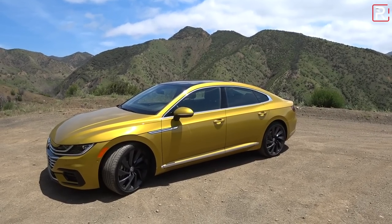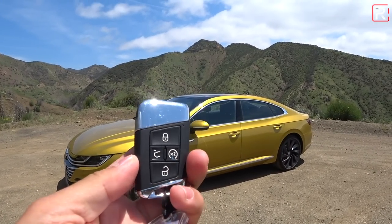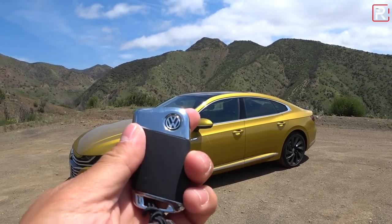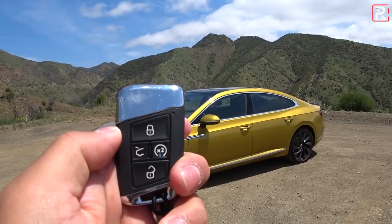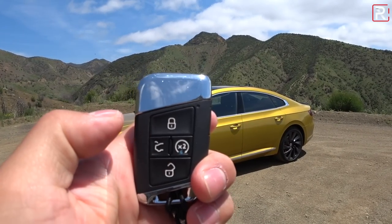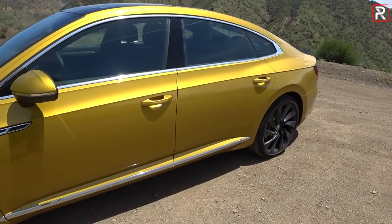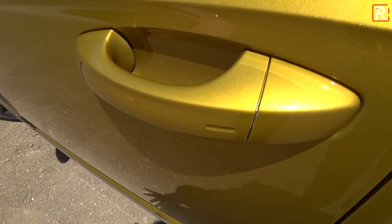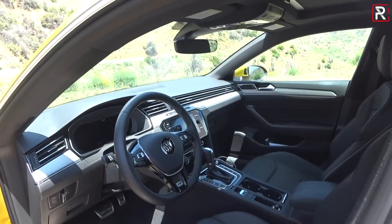Moving on to the inside of the flagship Arteon, let's talk about the key fob. This key is slightly different than other VW keys — they've lined it in chrome and it's a lot heavier, a metal key as opposed to all-plastic. This intelligent access key is standard and comes with remote start. Double-tap the button and the engine starts; double-tap again to shut it off. With the key fob on you, just touch the door handle to lock, or use the sensor on the back of the handle to unlock.